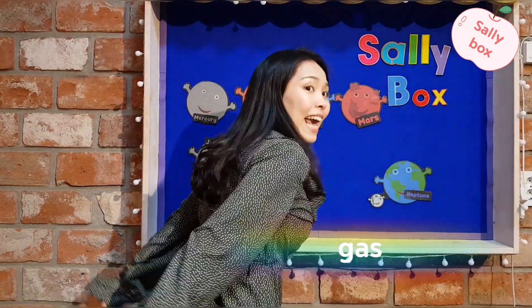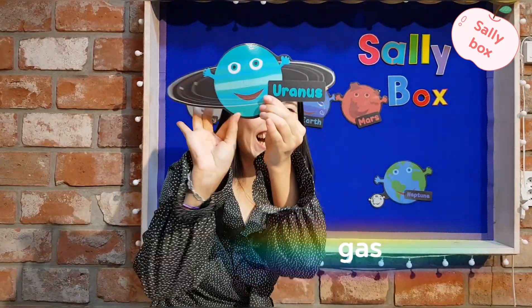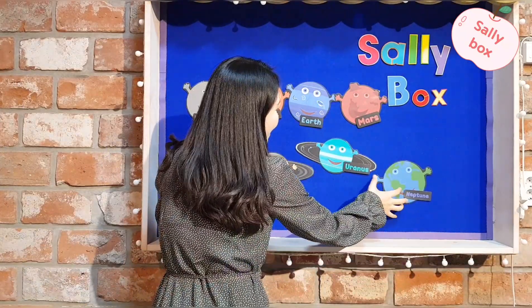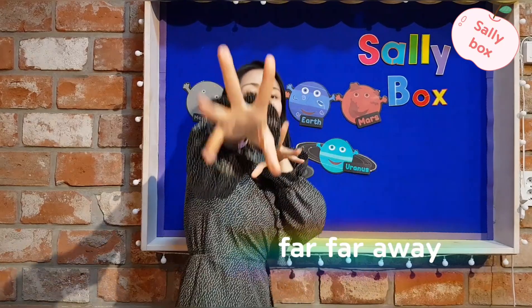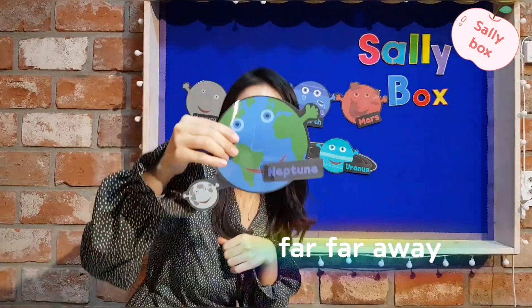And then Uranus! Guess! Uranus! Neptune! Oh, far, far, far away! Yay! Neptune!